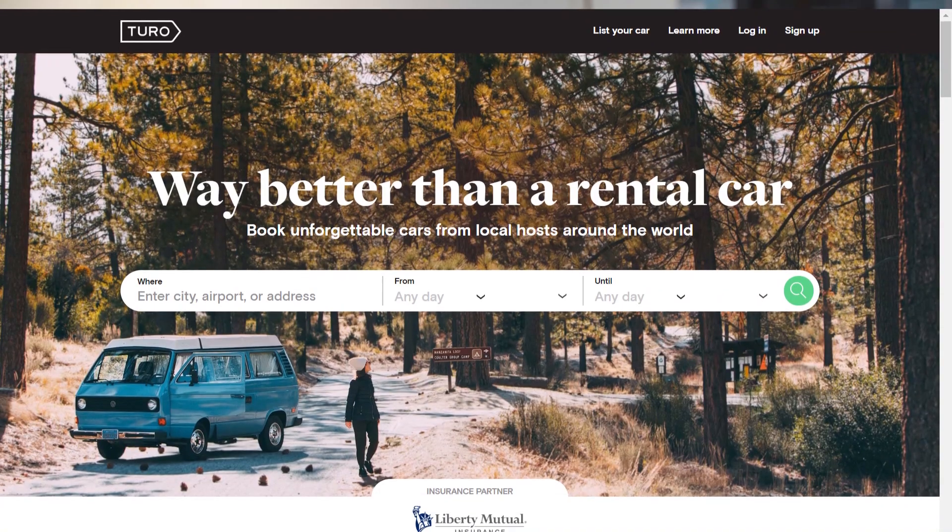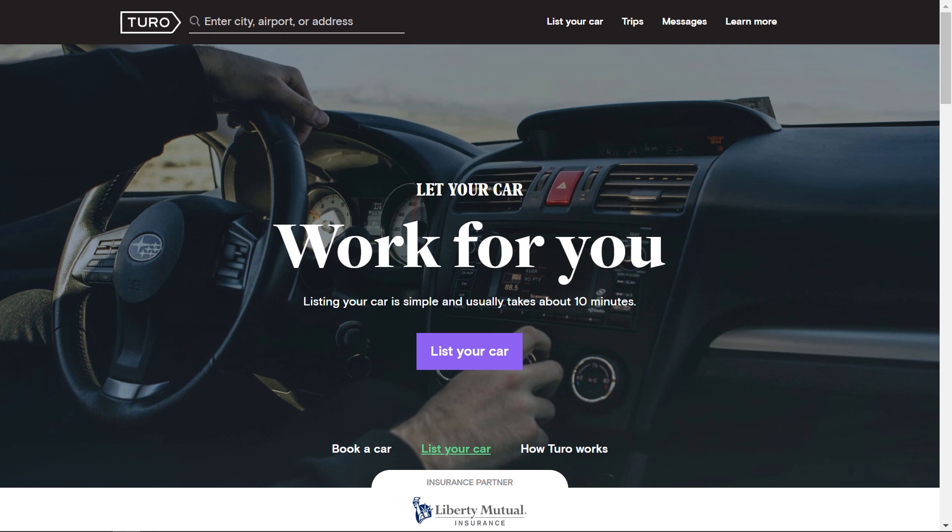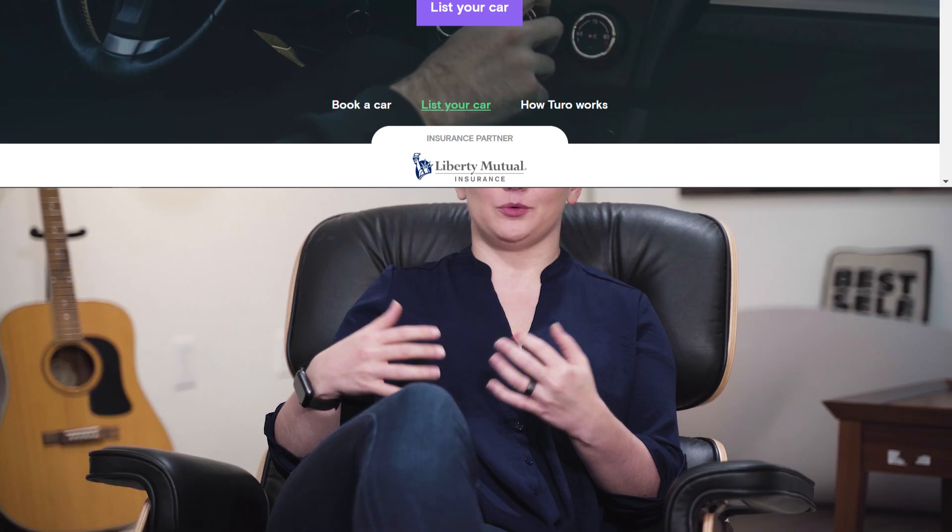Here's how Turo works. One, sign up for Turo — there's a link in the description if you want to get $25 credit. Two, create your car listing. I just looked at other similar cars and basically copied what they did. Three, pick your insurance. I picked Turo Premium which takes 35% of however much the car goes for because I wanted to make sure I was totally covered. Four, set your availability and pricing — they have automatic pricing that uses an algorithm based on your area and demand, but you can set your own if you want.